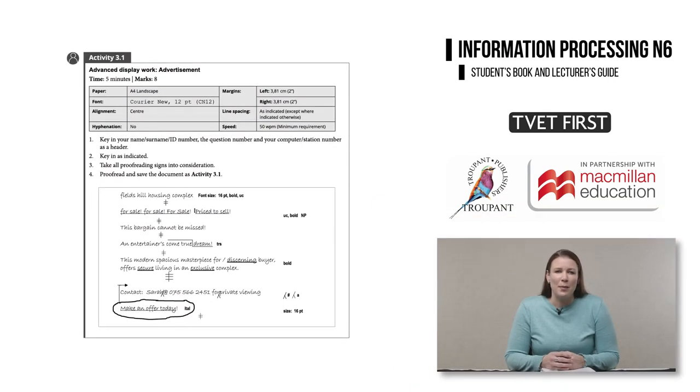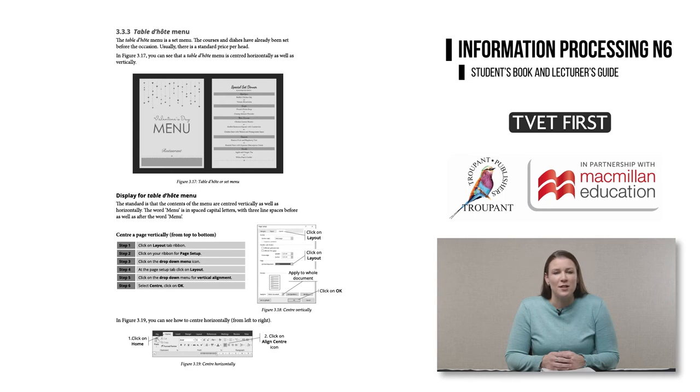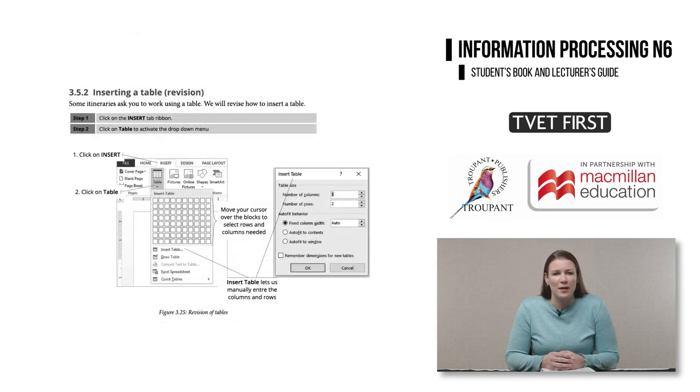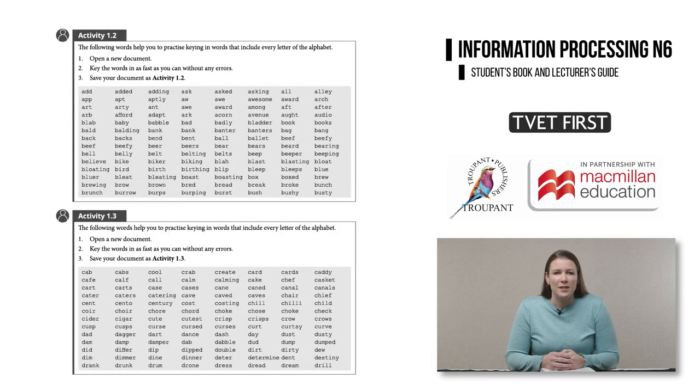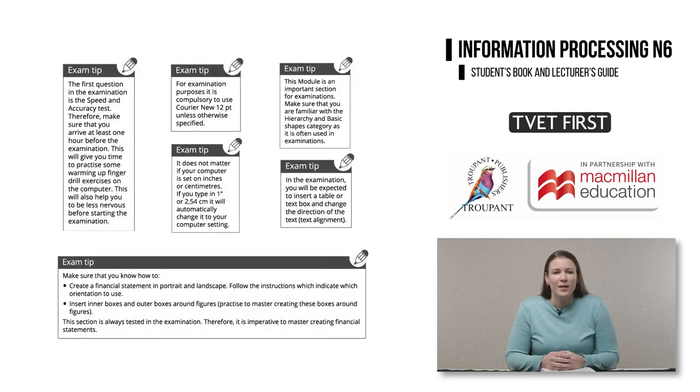The student's book is packed with explanations and activities to help students understand and apply the correct techniques. Step-by-step methods and screenshots guide students through all the explanations. The word drill activities make sure that students improve their touch typing speed and accuracy. The timed accuracy tests help students to get up to the required minimum speed of 50 words per minute.